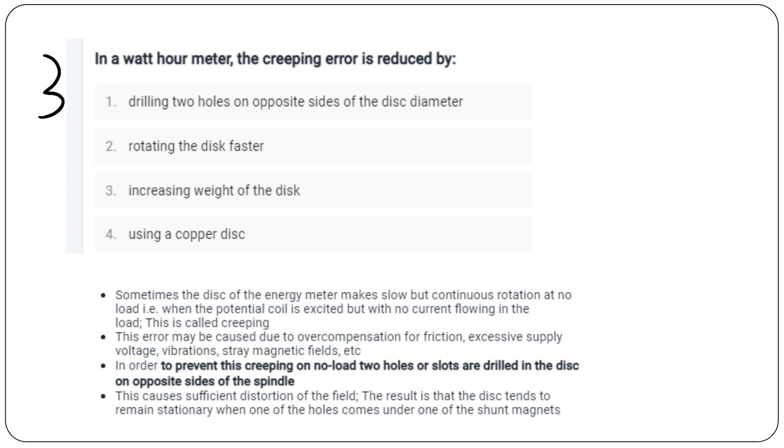3rd question: the meter creeping error is reduced by drilling two holes on the opposite side of the disc diameter. Creeping error occurs when the energy meter disk shows slow but continuous rotation at no load — meaning the potential coil is excited but with no current flow in the load. Drilling two holes in the disk prevents this error.